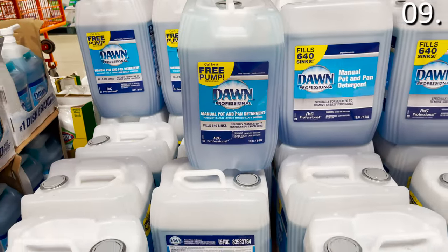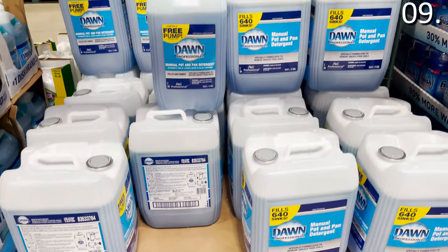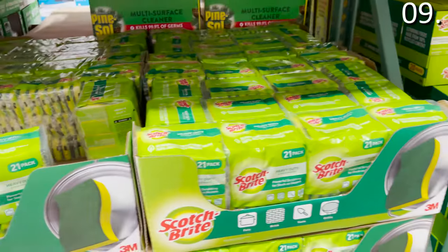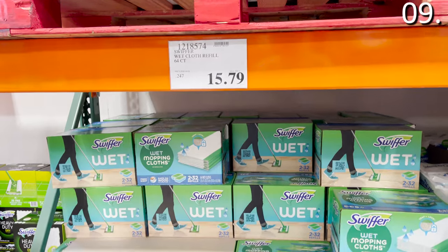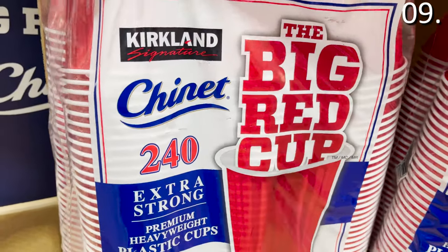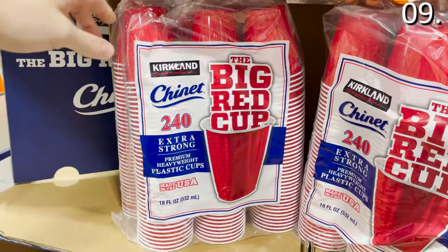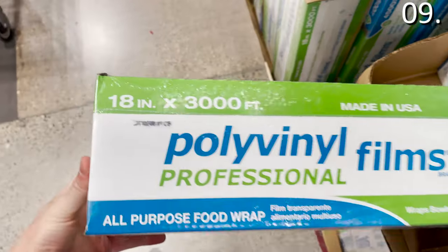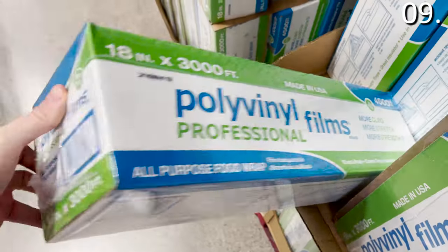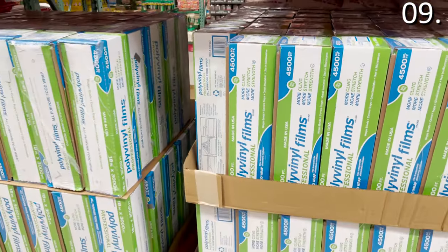In the number nine spot: a five-gallon bucket of detergent is $59.99. A 21-pack of commercial sponges is $12.99. A 64-count of Swiffer refills is $15.79. A 240-count of big red cups is $9.49. And 4,500 square feet of plastic wrap is $21.99 — ideal if you're planning a move or need to protect furniture.